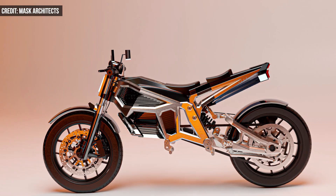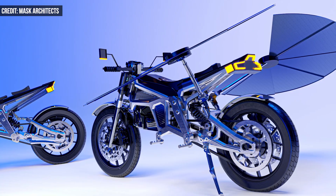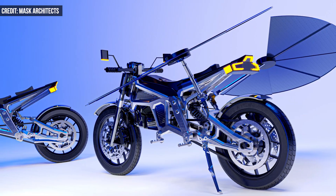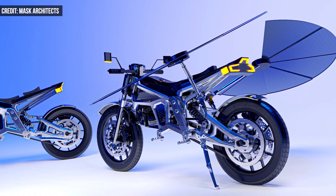At its core, Solaris looks a little bit like any other bike, but upon charging, retractable photovoltaic wings unfold, collecting rich sunlight to supply energy to the bike's lithium storage unit.